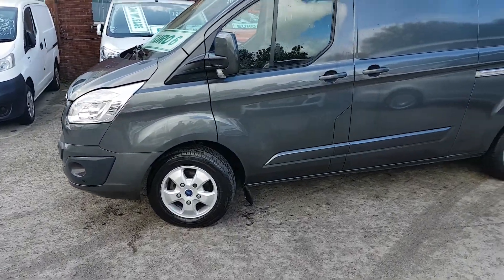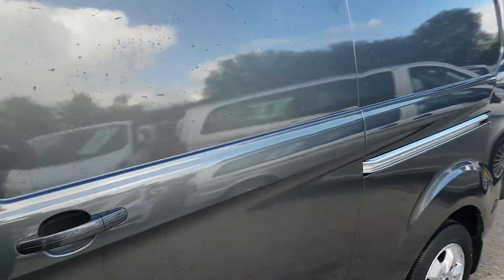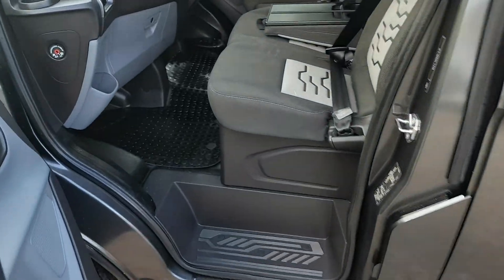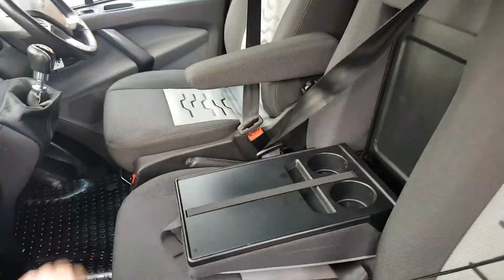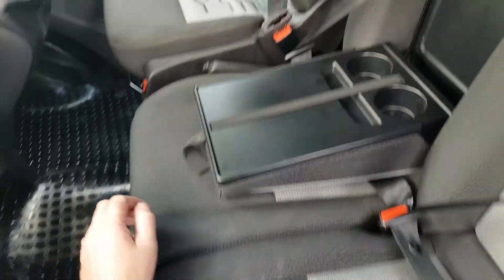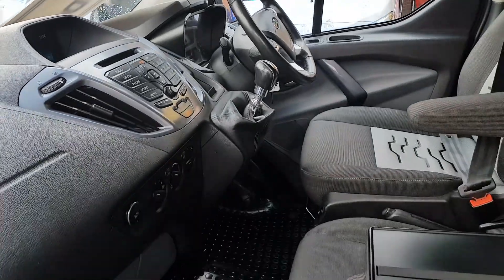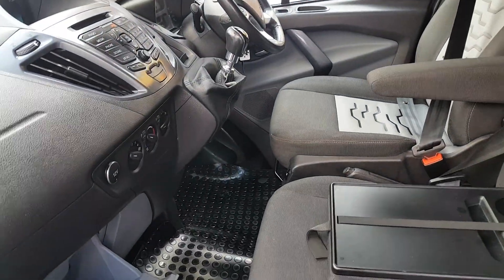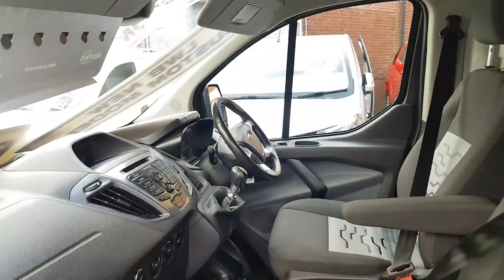Nice clean alloys, and it's been a one-owner lease vehicle. It's got heated seats, storage under the passenger seat, leather steering wheel, heated windscreen — all the extras. We've also got the booklets and the locking nuts for the vehicle.